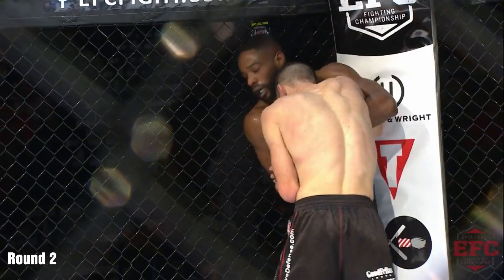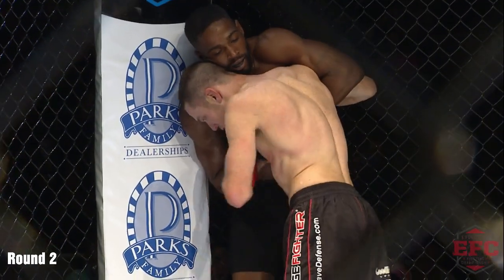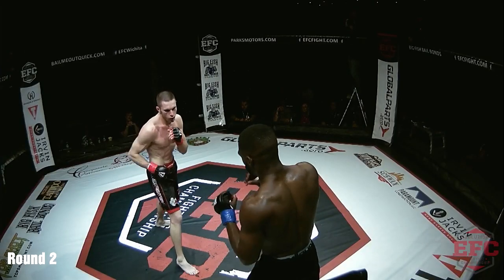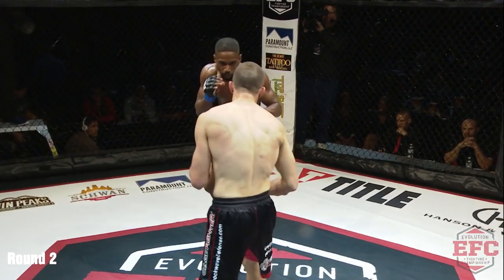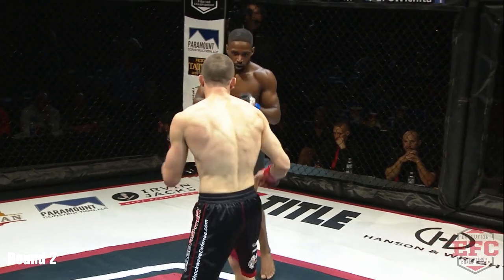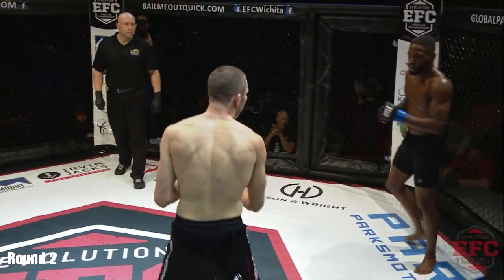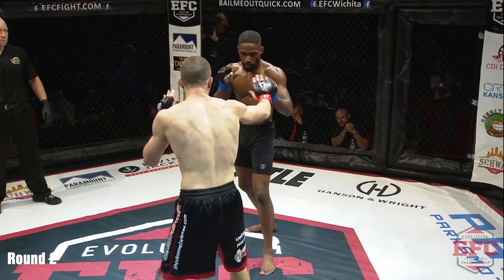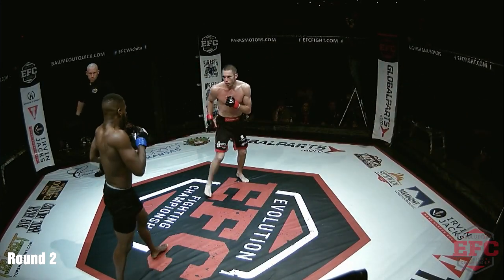Tucker shoves him against the cage, he has the underhooks. Ty needs to work for underhooks here. Tucker's not quite able to capitalize. We've got an over-under position — Tucker has the underhook with his right arm. Ty fights out of the underhook, fights off the cage — excellent work here. Ty Tucker immediately goes back to work to cut the cage off. Ty Clark is not one to stay in the clinch; he wants to stand and trade. It's looking pretty even right now between both of these guys. It's going to take something similar to win this round — whoever lands the good big shot.